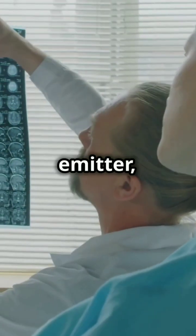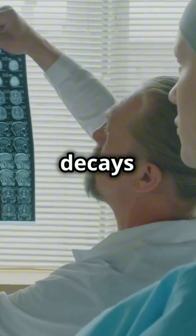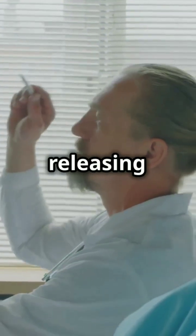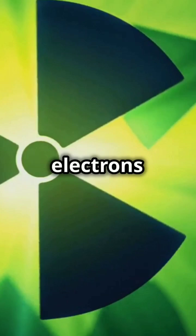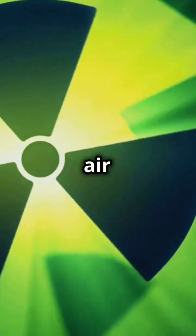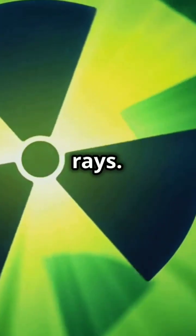A common beta emitter, phosphorus-32, is used in medicine and decays into sulfur-32, releasing 1.709 MeV of energy. Its electrons are energetic enough to be blocked by air or a thin shield, but they also produce secondary gamma rays.